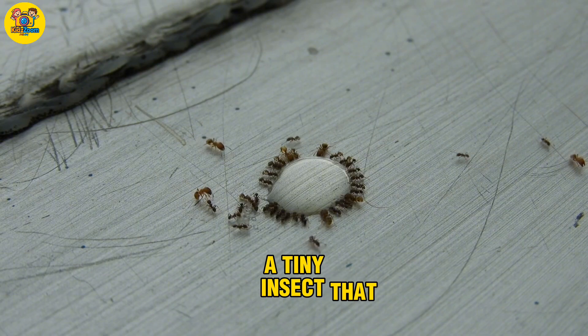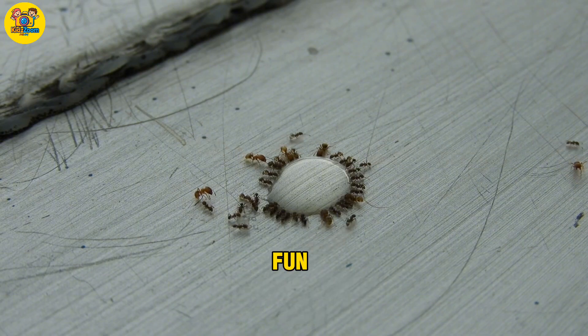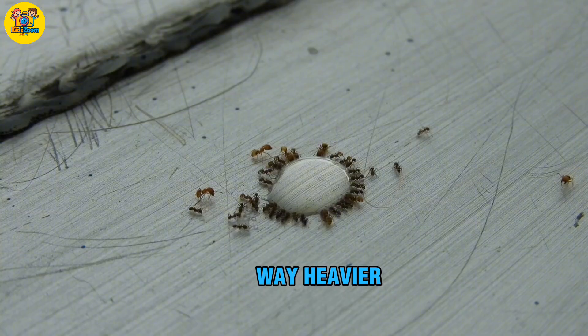Ant. A tiny insect that lives in big groups. Fun fact: ants can lift things way heavier than themselves.